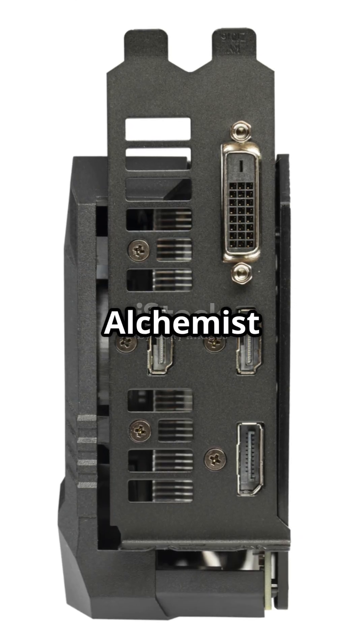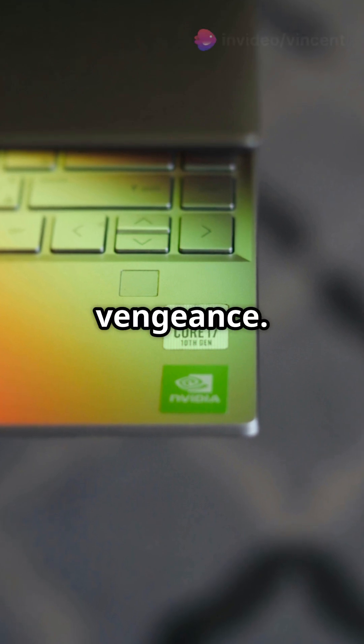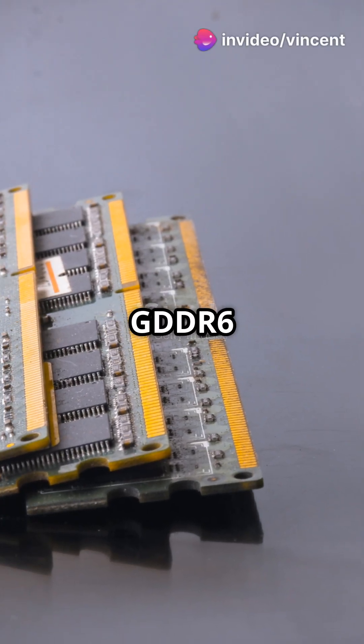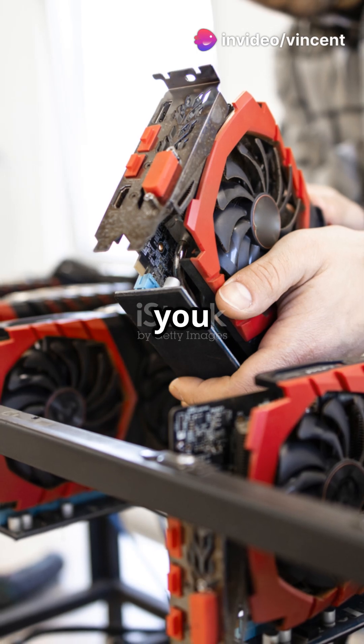Lastly, the Intel Arc Alchemist 3. Yes, Intel is back in the game with a vengeance. With its 16 GB of GDDR6 memory and AI-enhanced graphics, it's the dark horse you didn't see coming.